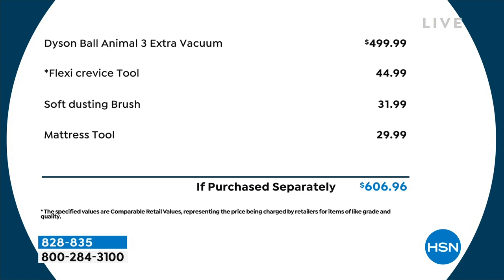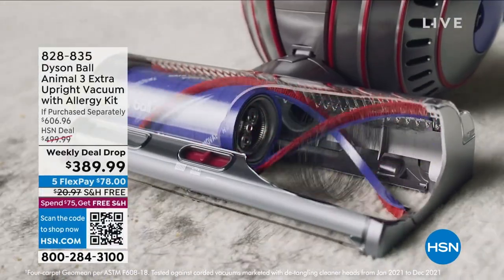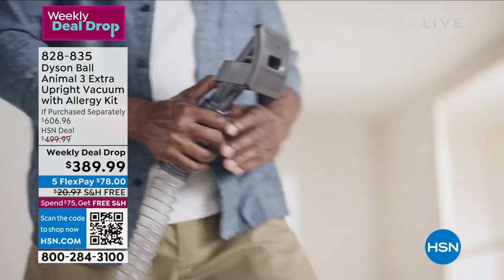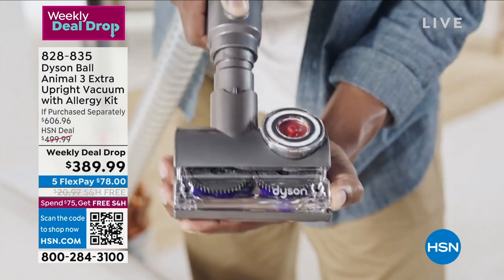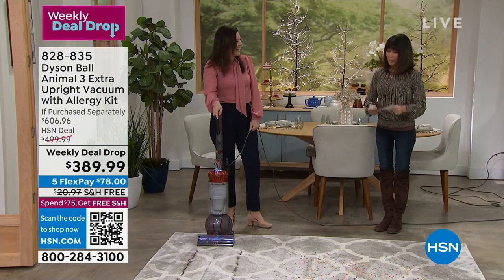This was initially released in 2022, all re-engineered. Imagine custom suction. Even the vacuum alone is $450. You are buying this for $389.99. We have free shipping and handling on this one today. You also have five flex pay payments, so it's $78 on any credit card without any interest whatsoever.